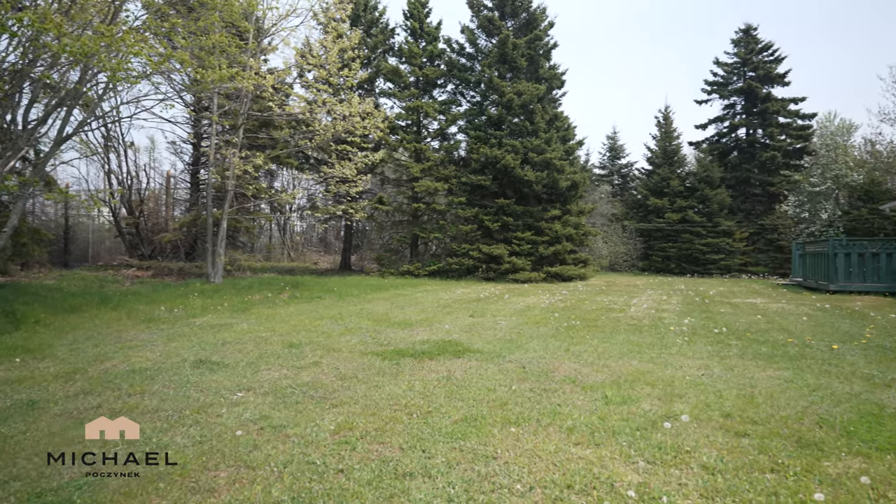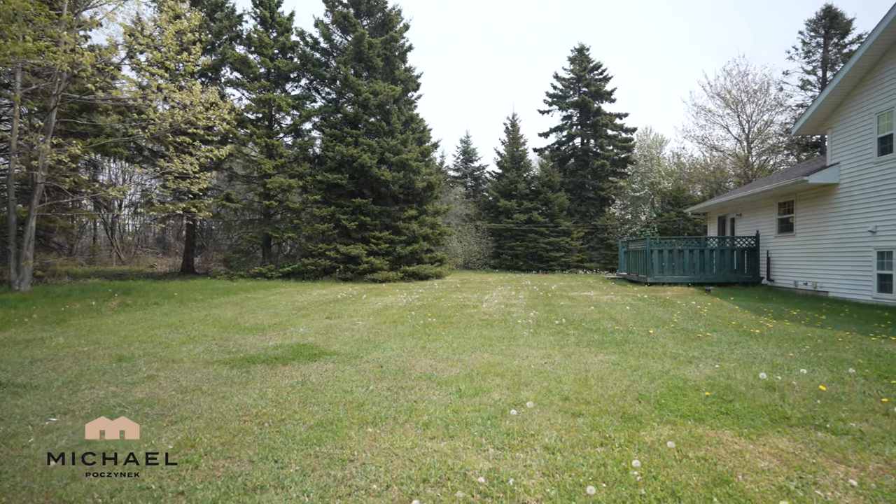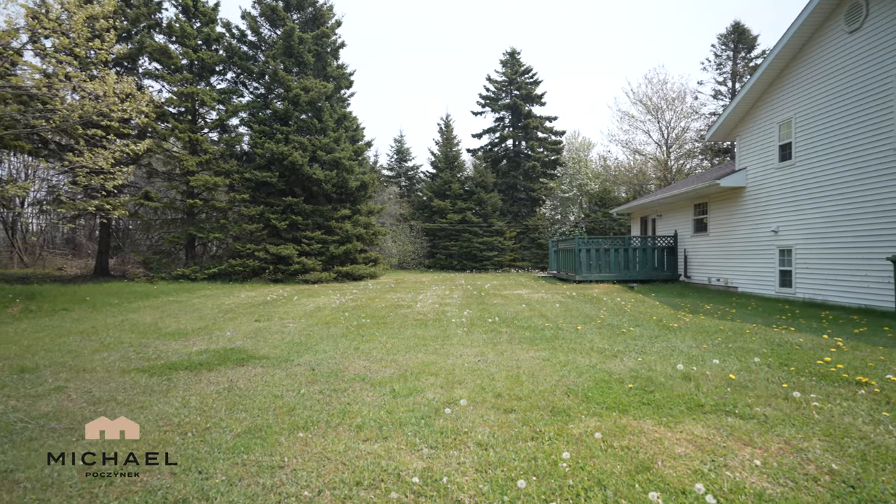Check out this oversized, private, maturely treed backyard. Isn't this amazing?